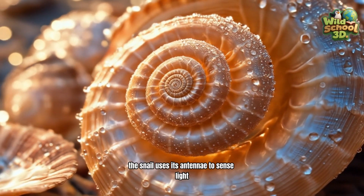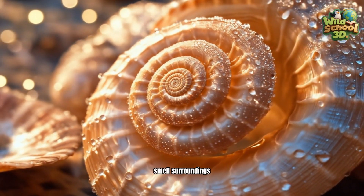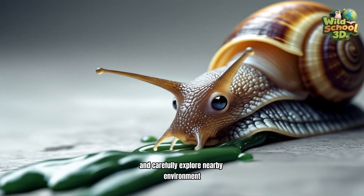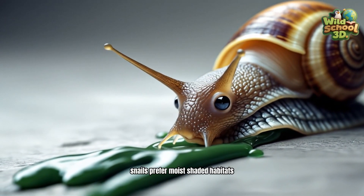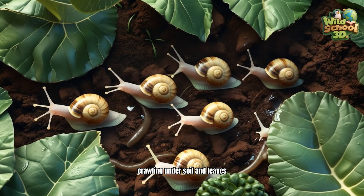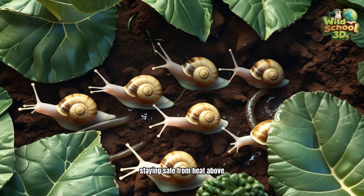The snail uses its antennae to sense light, smell surroundings, and carefully explore the nearby environment. Snails prefer moist, shaded habitats, crawling under soil and leaves, staying safe from heat above.